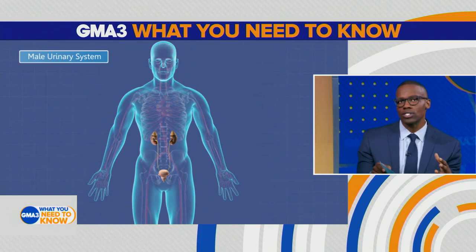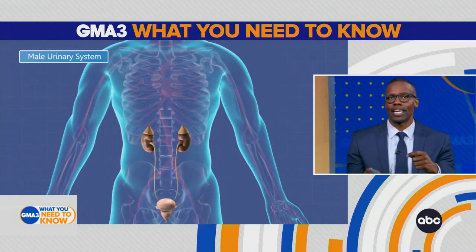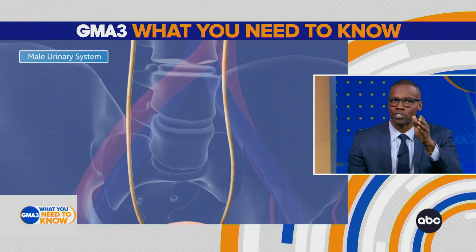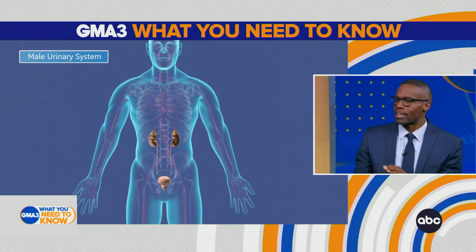So first let's talk about what causes kidney stones — this is a common conversation that I have. I want to show you a graphic to help you visualize and understand. Kidney stones are created in the kidney, and once that stone is created it can pass into that tube — the kidney is highlighted in brown, that tube highlighted in yellow — and passing through that tube, which is your ureter, into your bladder, is where most of the pain happens.